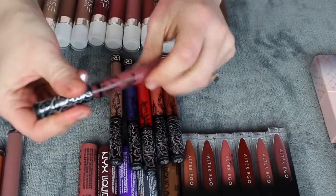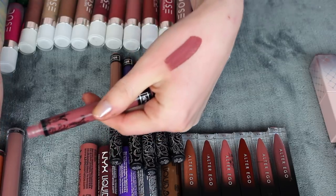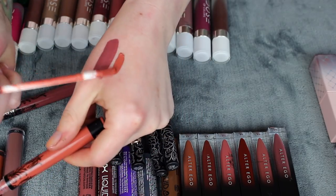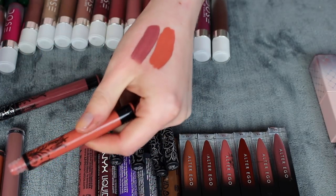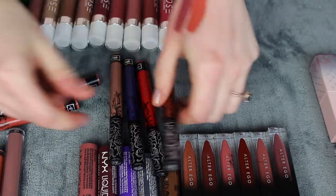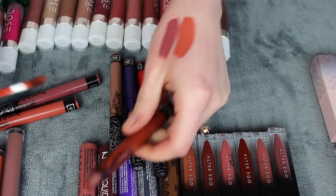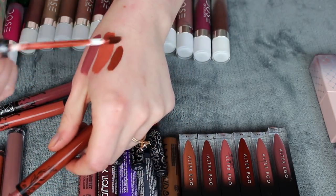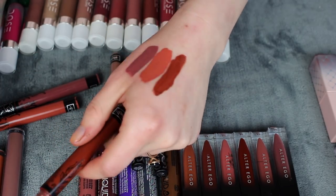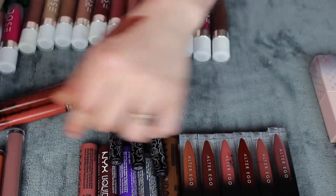Let's go over these five. We have Lolita — an OG favorite, just such a good mauve neutral, so pretty. Lolita 2 is a bit warmer of a neutral, also so pretty. These two have a really good formula; with some of the dark ones from this brand it can get a little crumbly, but the more neutral and lighter ones not so much. This one's called Plath, and it's literally one of my favorites in my collection — such a stunning color. I'm 100% keeping all three of these.